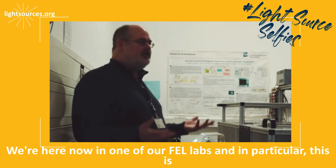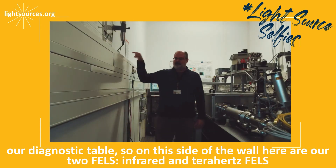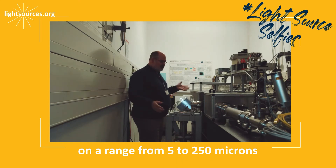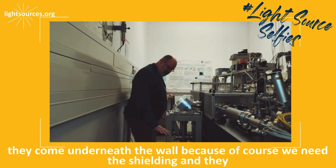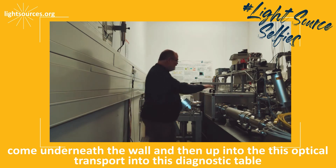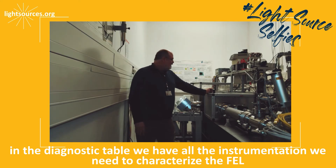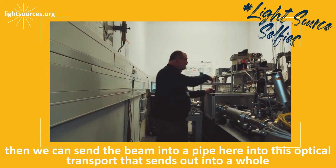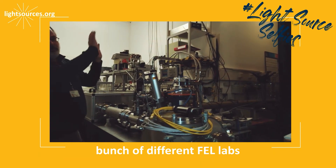We're here now in what we call one of our FEL labs. In particular, this is our diagnostic table. On this side of the wall are our two FELs — infrared and terahertz FELs — with wavelengths ranging from five to 250 microns, covering the mid-infrared and terahertz range. The two FELs come underneath the wall — because of course we need the shielding — and then up into this optical transport and into this diagnostic table. Here we have all the instrumentation we need to characterize the FEL, so we can set the machine up for what the users need. Then we can send the beam through this optical transport out into a whole bunch of different FEL labs.